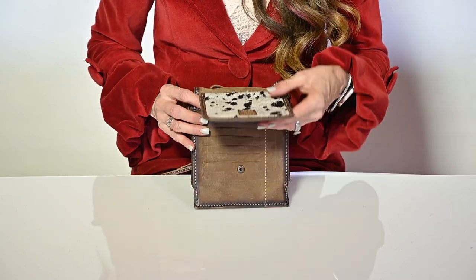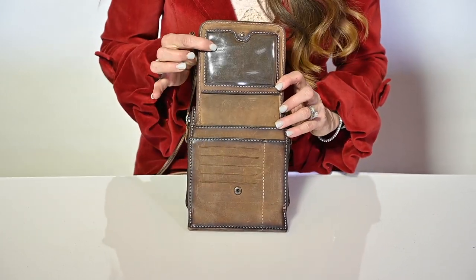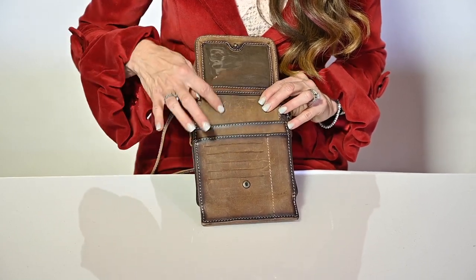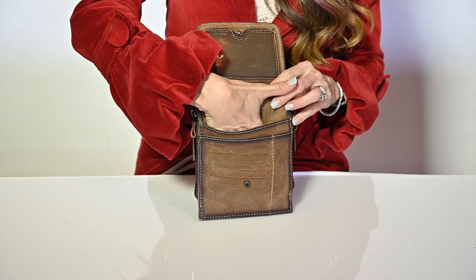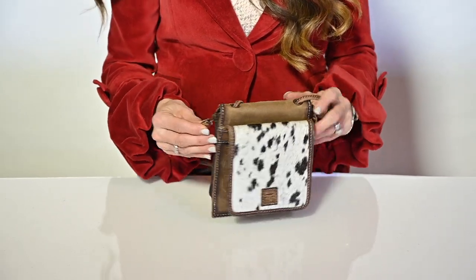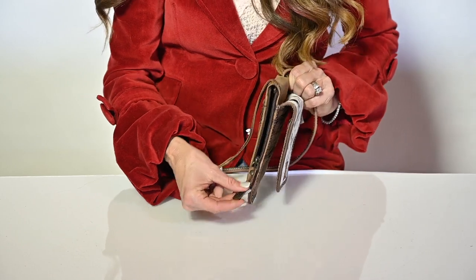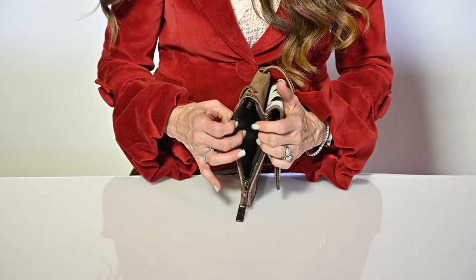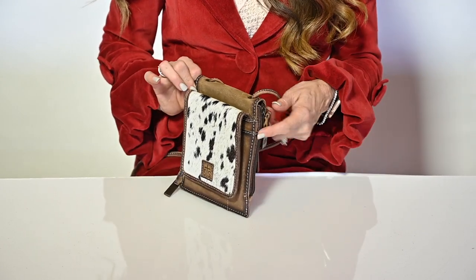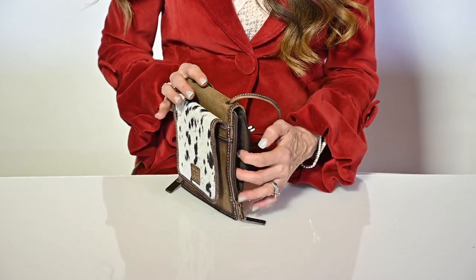You open the front and here's your ID tag slot. There are credit card slots, there's a small slot for your pens, and this is an open pocket here that your cell phone can fit in. And there are two side zip pockets, one on each side that opens and makes its own pocket.